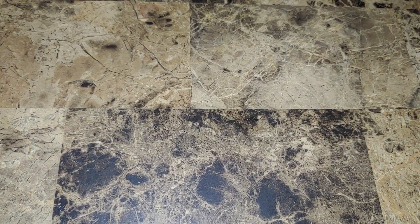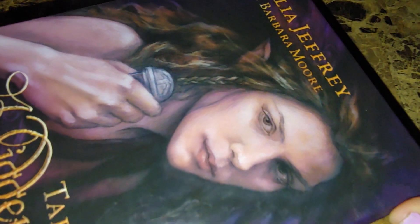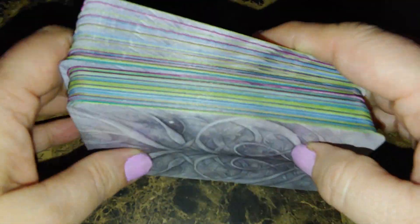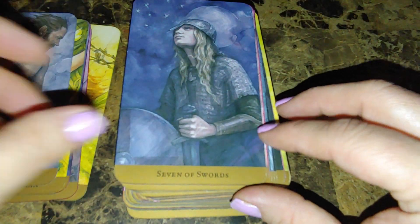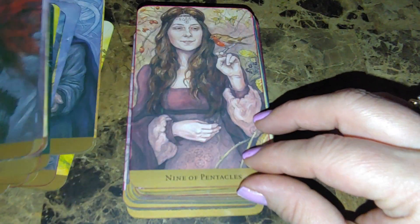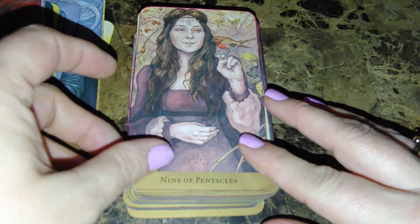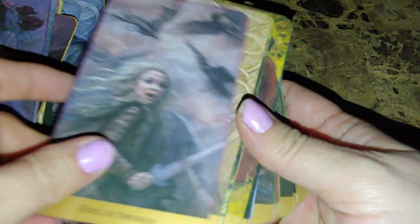First we have the Tarot of the Hidden Realm by Julia Jeffrey and Barbara Moore — it's a Llewellyn publication and comes with a fantastic huge book. I edged the cards in different colors. I love this deck; it's probably the first or second fairy deck I got. It feels like you're part of it — it's just a really beautiful deck and I've used it quite a bit when I first got it.